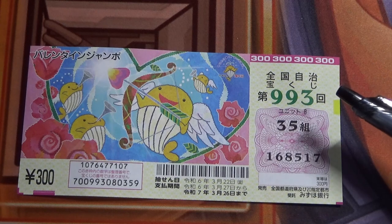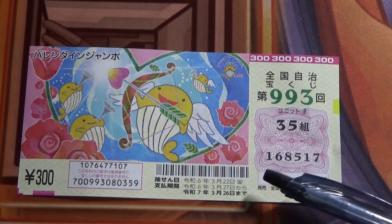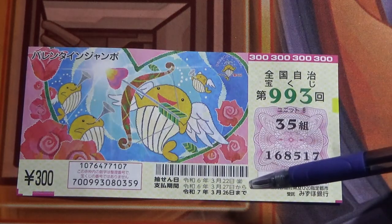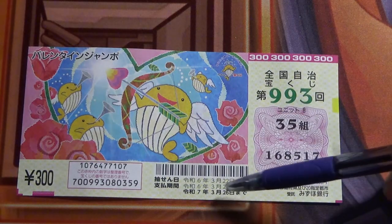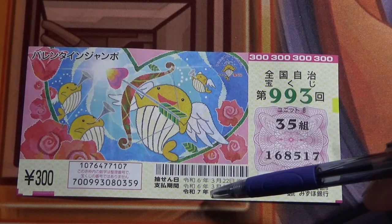This is for game 993. I know, it's late, right? The game ended on March 22nd. The payment period is between March 27th, Reiwa 6, until March 26th, Reiwa 7, that is 2025.